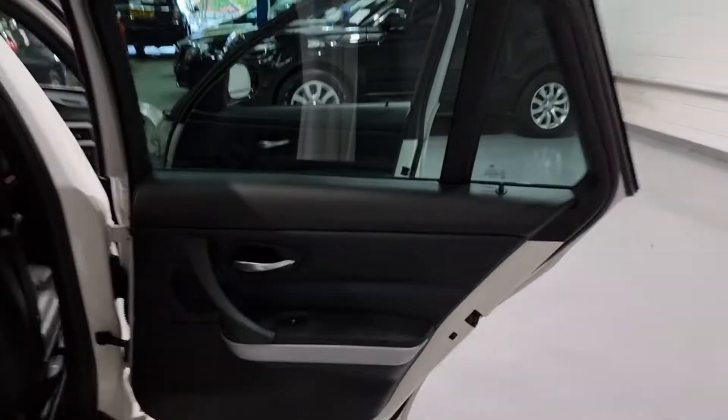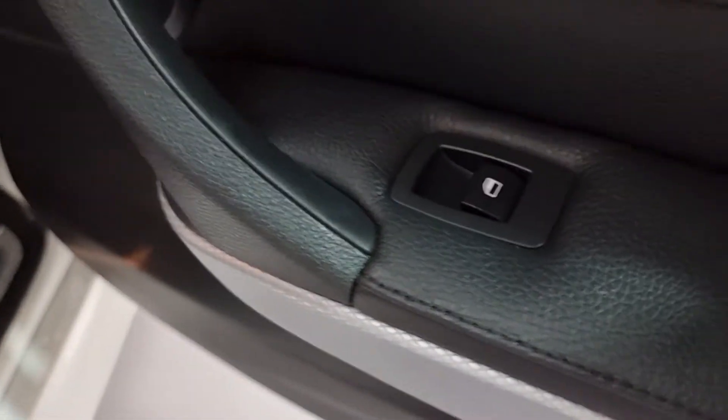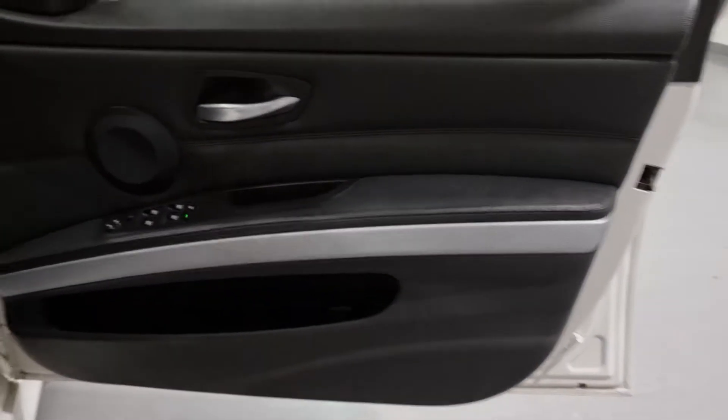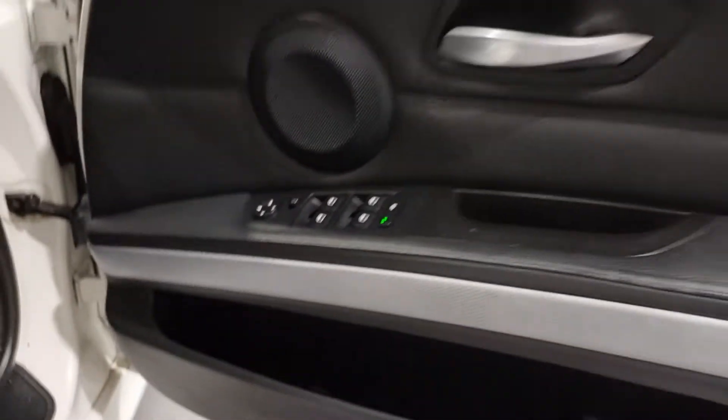Moving into the interior, we have a full leather interior, full leather door cards, window switches on the door cards. Beautiful full leather interior with some blue stitching — some really nice blue stitching. You've got your climate control in the rear as well for the passengers. Front door card following suit to the rear again, lovely styling to it, some nice colour just breaking up that gloss black and the black leather.